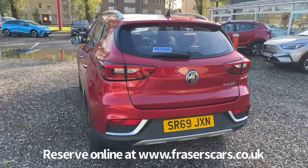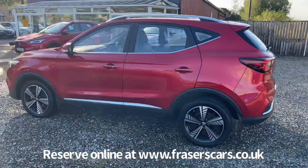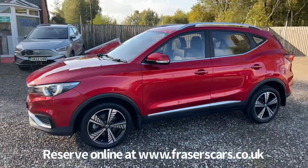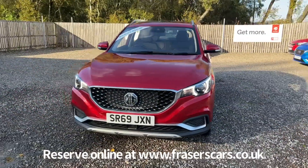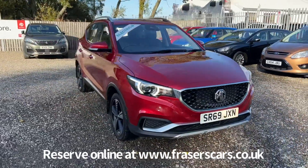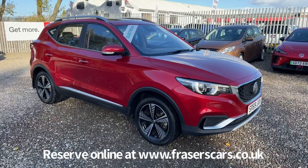This car is available to view at Frasers of Falkirk MG. You can find us at Glasgow Road, Camelon, Falkirk — postcode FK1 4JQ. You can also view the car online at www.fraserscars.co.uk, where you can reserve the car, get finance quotations, and apply for finance online. If you'd like to call the sales team, they're available on 01324 632 3333. Thanks for watching.